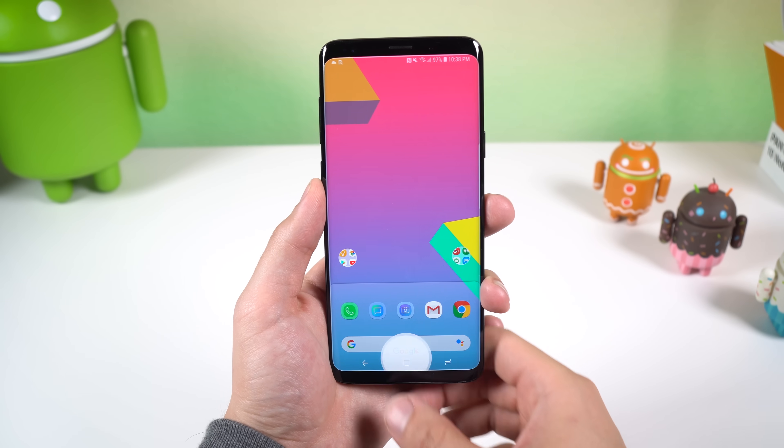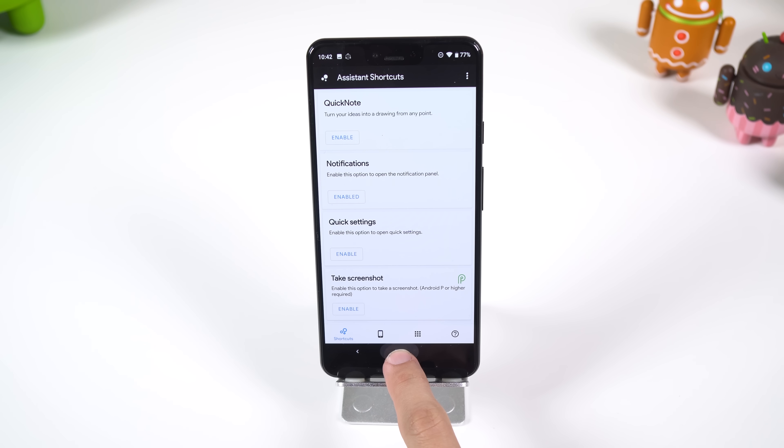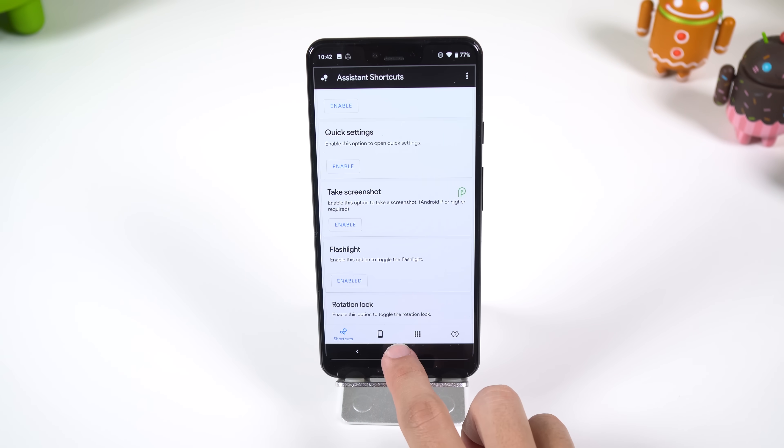If you're looking to remap your Google Assistant home button shortcut, you can use Assistant Shortcuts. Long pressing the home button can now slide down your notification panel, take a screenshot, open an app, turn on the flashlight, and more.